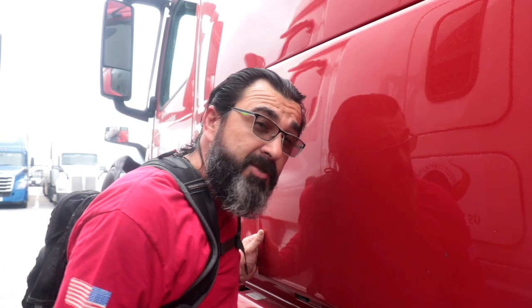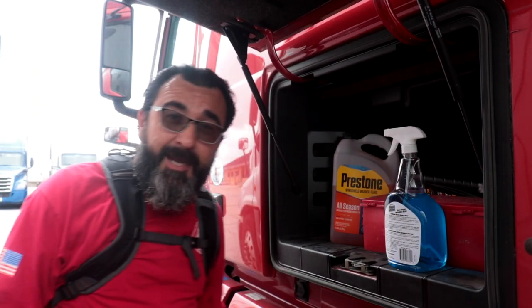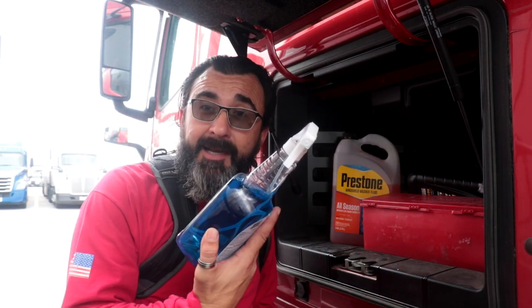I've got a list of over 20 things that I consider must-haves to be able to do my job effectively, maintain my sanity out here on the road along with my health, and I'm going to share those with you guys. Now if you're a flatbed truck driver, you need some things I don't, so you may need to check out another video. But for us regular dry van or even reefer drivers, I like to have a little Windex.